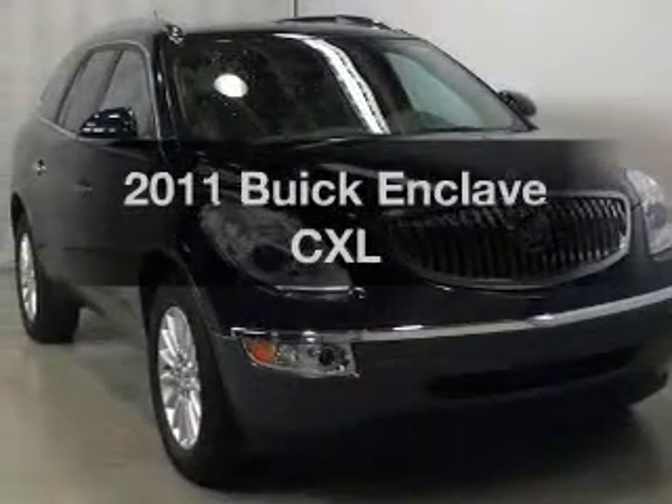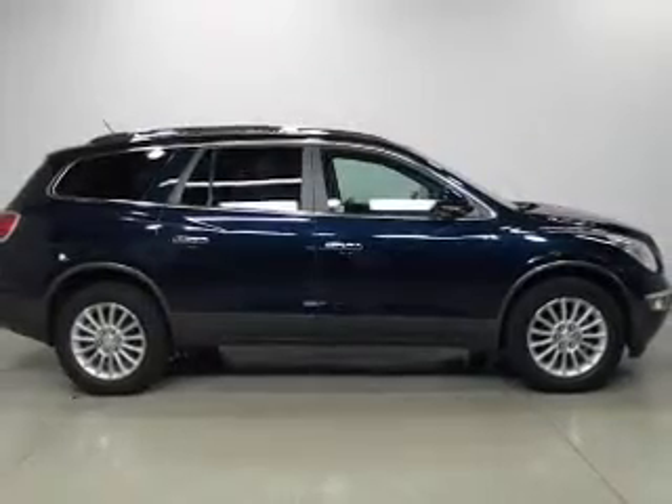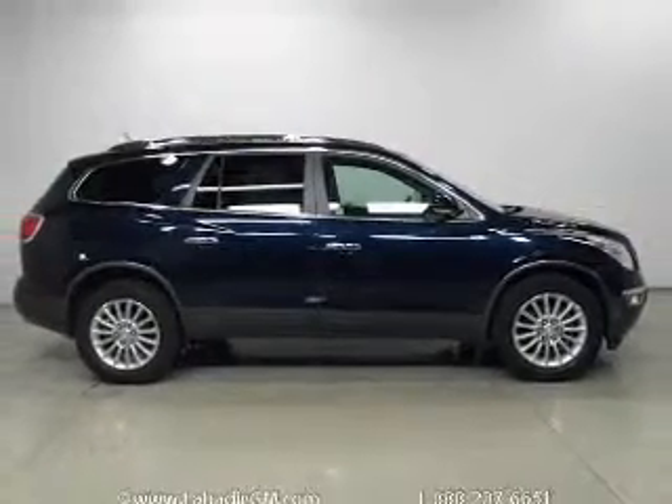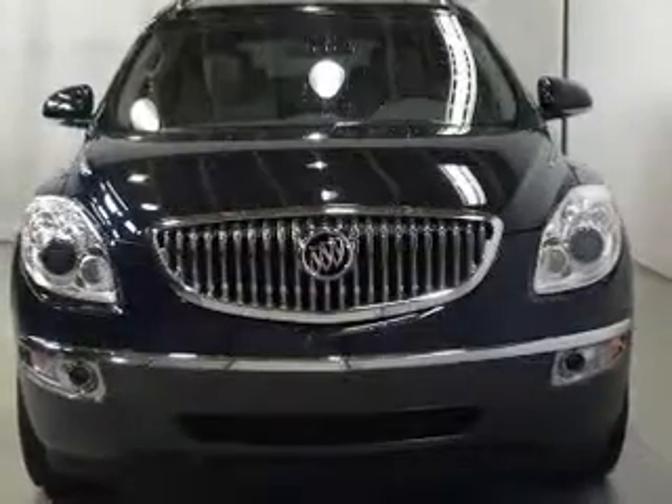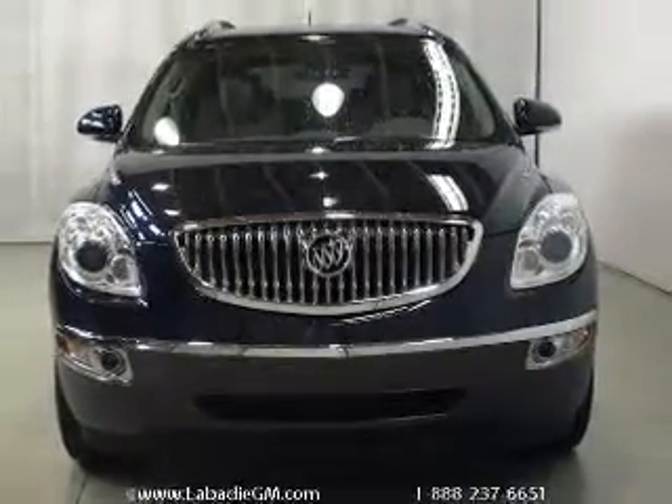Introducing the 2011 Buick Enclave — everything you need under one roof with this great vehicle. The powertrain includes front wheel drive with a solid six-cylinder engine connected to a smooth shifting six-speed automatic transmission.